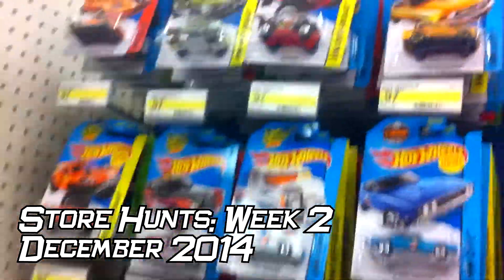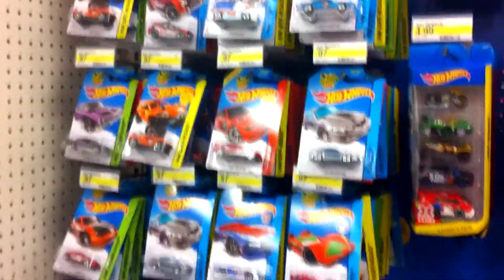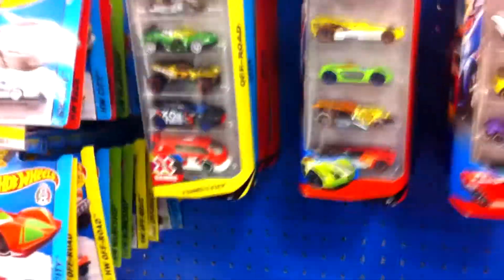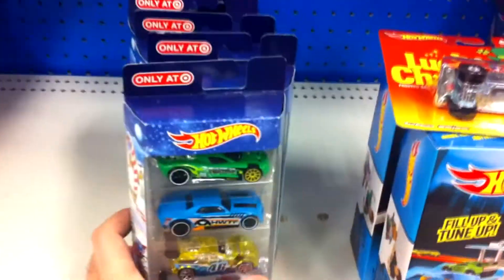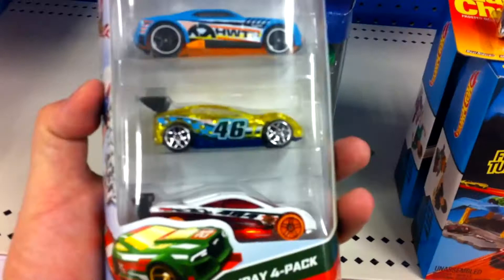Hey everyone, we're just at our local Target checking out what they got. A whole bunch of case cars here, nothing worth picking up, but you can see the pegs are full. I still haven't found any Christmas Hot Wheels at Walmart except for the three that I've already picked up in the last video.